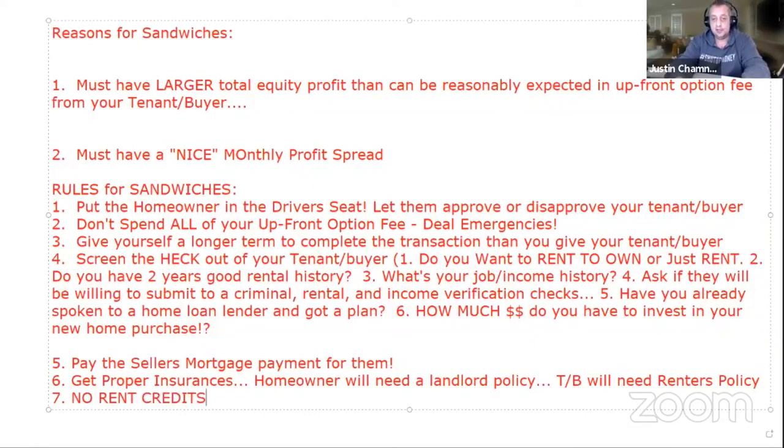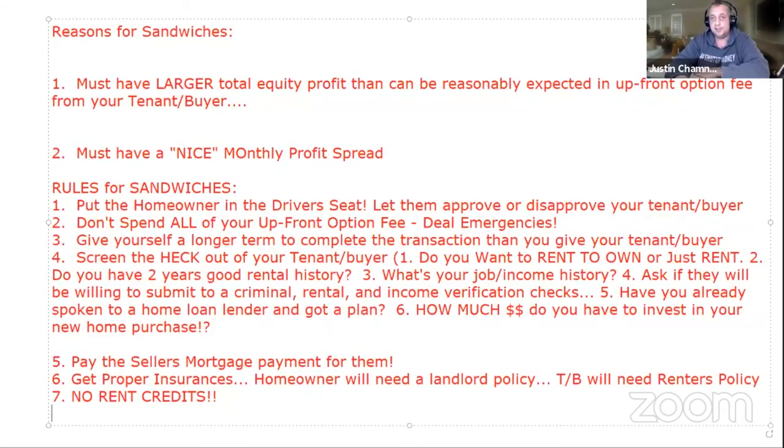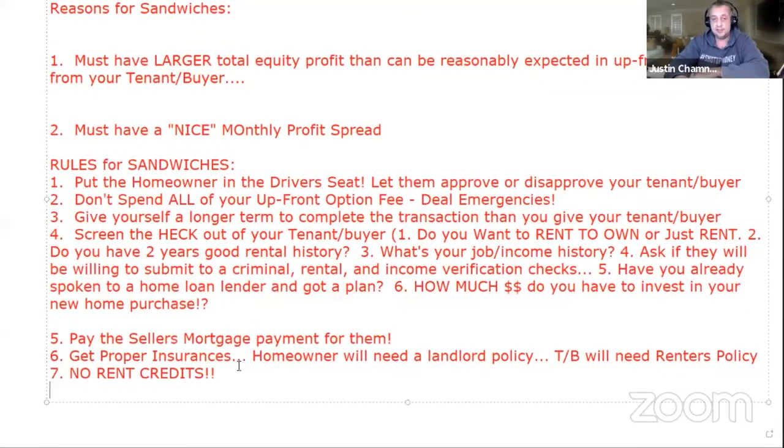The next rule: no rent credits on your sandwich deals. That's my advice — you might disagree and that's fine. Now, can you do rent credits with the seller? Yes. But I don't want to give rent credits to my tenant buyer.